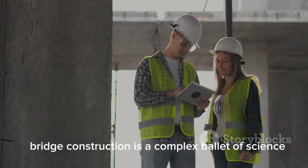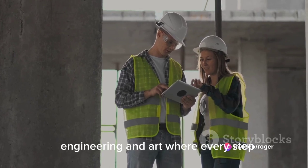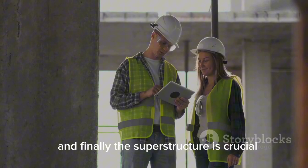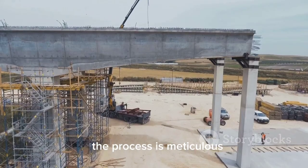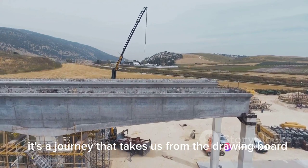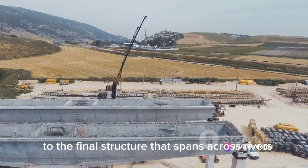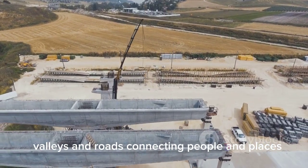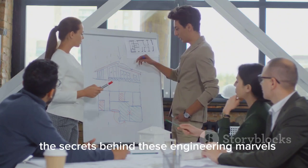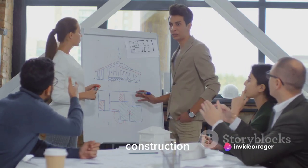Bridge construction is a complex ballet of science, engineering, and art, where every step — from the foundation to the reinforcement, and finally the superstructure — is crucial. The process is meticulous, demanding, and nothing short of fascinating. It's a journey that takes us from the drawing board to the final structure that spans across rivers, valleys, and roads, connecting people and places. So are you ready to unravel the secrets behind these engineering marvels? Join us as we delve into the fascinating world of bridge construction.